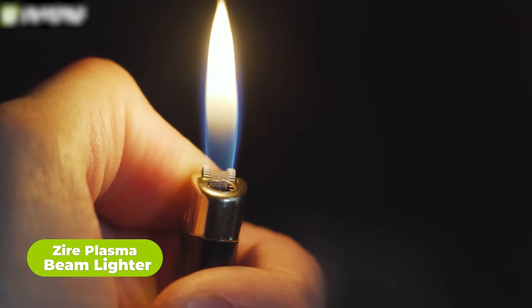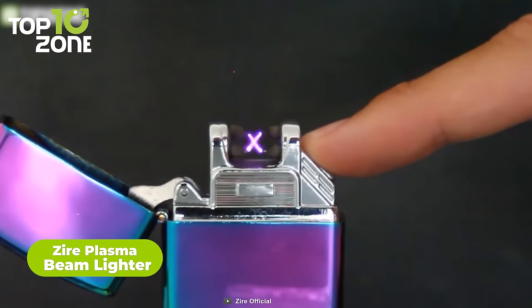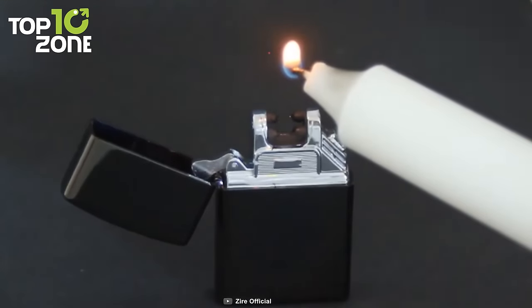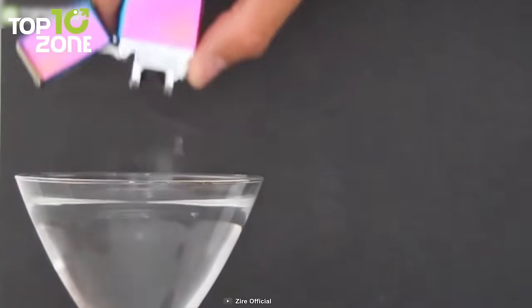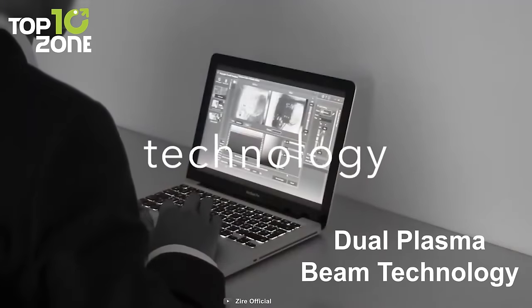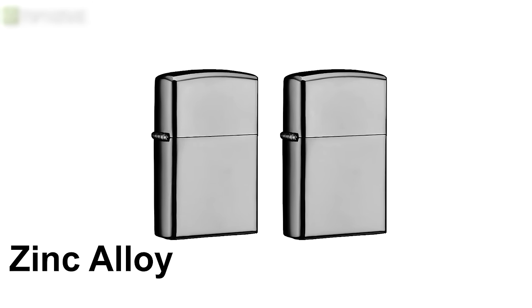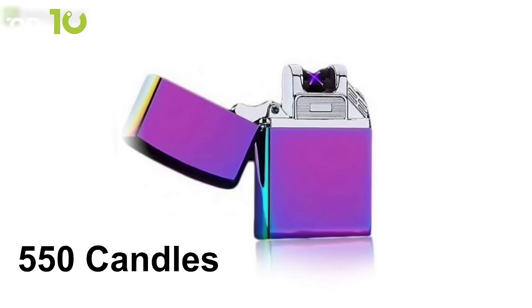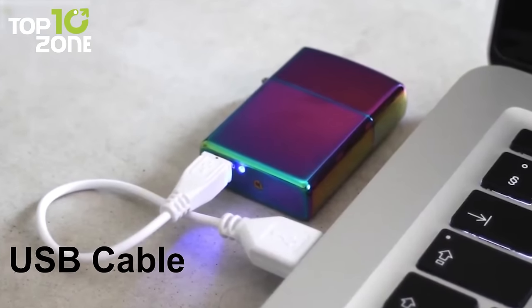Ditch your old-school lighters with a much cooler alternative — meet the Zyre Plasma Beam Lighter, a handy little gadget that can spark a flame anywhere, anytime. It instantly lights up candles, paper, cigarettes, and more, and it is literally impossible to blow out and even works when wet. With dual plasma beam technology, it creates an intense point of energy, making it more efficient than regular ones. It is made of zinc alloy and anodized to give it an extremely durable and scratch-free surface. When fully charged, Zyre can light up as many as 550 candles, while its battery can be recharged more than 500 times with a USB cable.